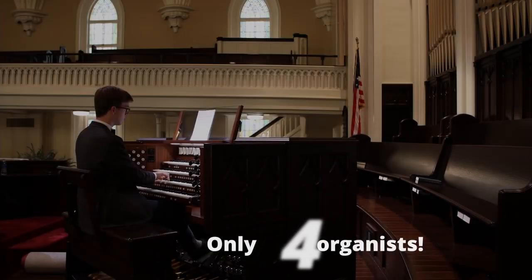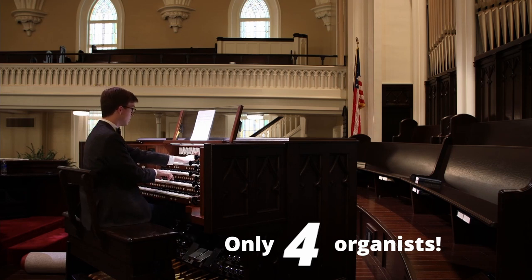How many organists has the church had? 5. 46. I'd probably guess 10. I'm going to say 10. 11. More than... more than what? 3 or 4. How many organists has the church had, including me? 3. So you have to be here, like, for 60 years — until my 70s.